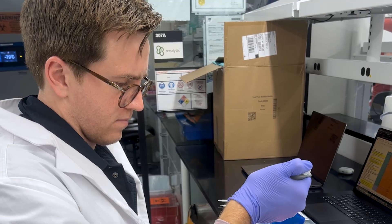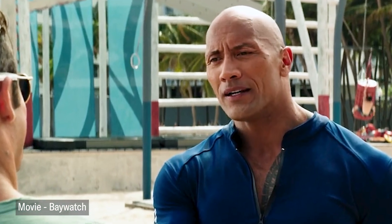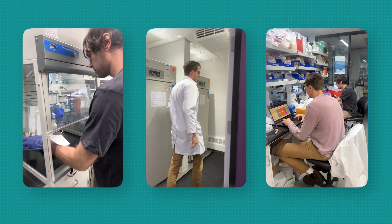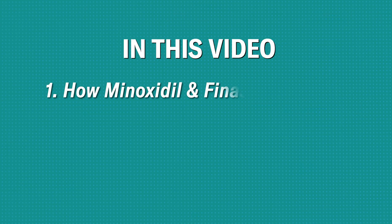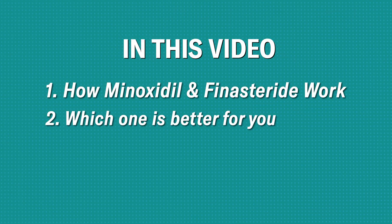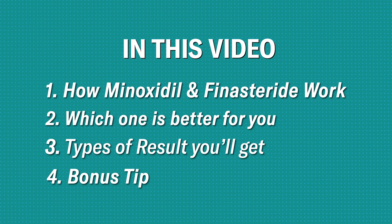My name is Andrew. I'm the co-founder of Anagen and Hairdow. We're a decentralized community of researchers, patients, and scientists dedicated to turning a slick bald scalp fully hairy one day. We run labs, fund our own studies, and work with experts to figure out what actually works. By the end of this video, you'll know all about minoxidil and finasteride — how they work, who each works best for, results to expect, and how best to combine them for maximum regrowth.